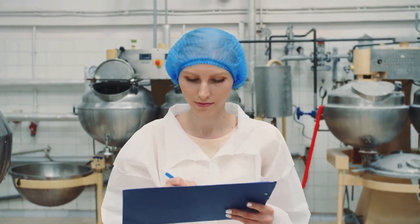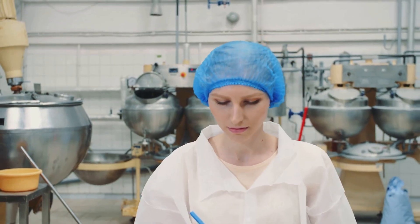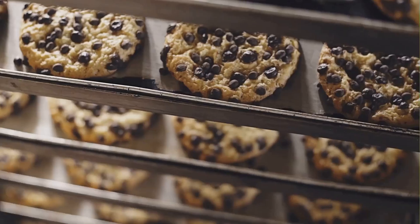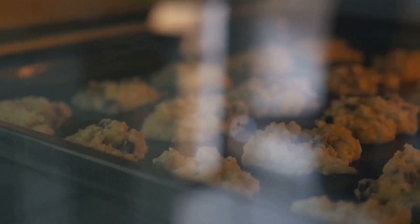Section four: cooling conundrums. This is where the magic happens, but also where things can go awry if not handled with care. After their sauna session in the oven, the cookies emerge all golden brown and smelling divine. The aroma fills the air, making it hard to resist taking a bite right away. But hold your horses — we can't have any melty messes. It's cooling time. This step is crucial to ensure the perfect texture and taste.